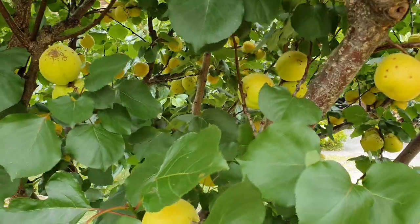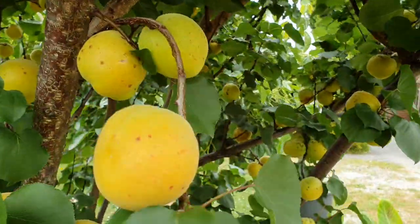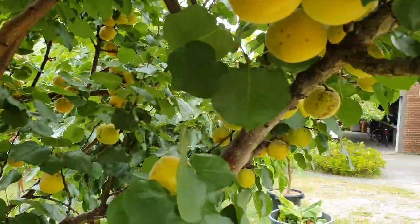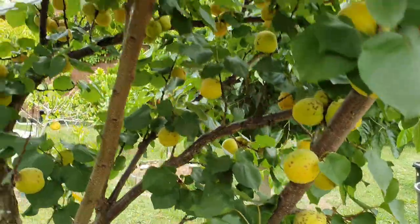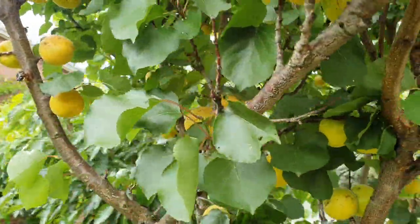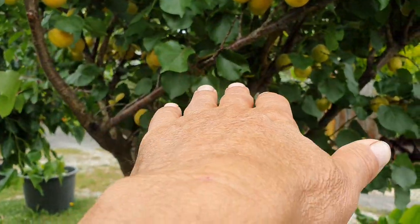But they absolutely love stone fruit. Doesn't matter what kind — peaches, cherries, apricots, nectarines, plums. It's like it's bred into their system. It's an automatic dive in.